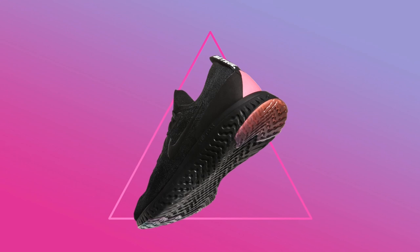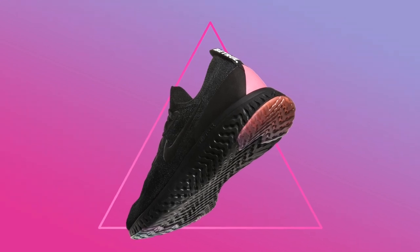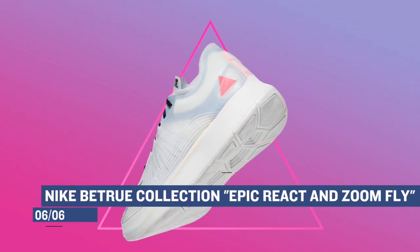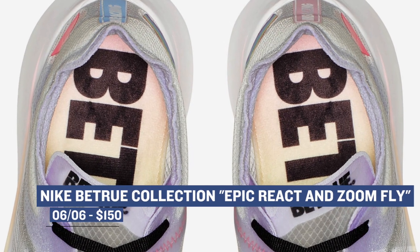This week we're gonna switch that up just a little bit with the LGBTQ community with Nike's Be True collection. The collection includes the Epic React as well as the Zoom Fly, which were created or inspired by the LGBTQ community. Both pairs — the Epic React and the Zoom Fly — will cost you $150.